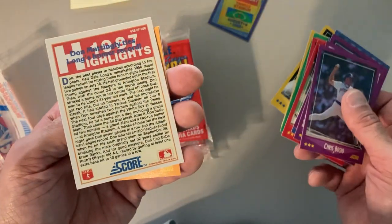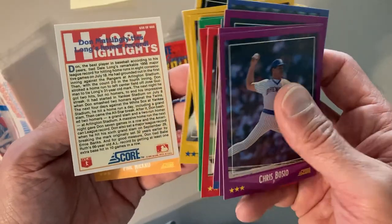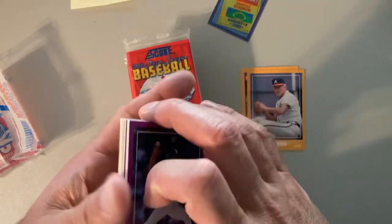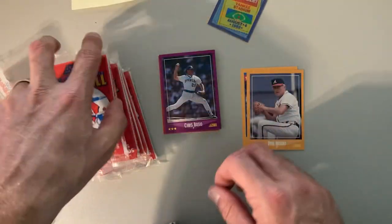There's Don Mattingly, 1987 highlight — Ty Cobb's home run record. There's Phil Niekro, who's a Hall of Famer. So Hall of Famer and a star coming out of that one.